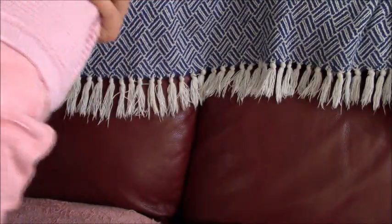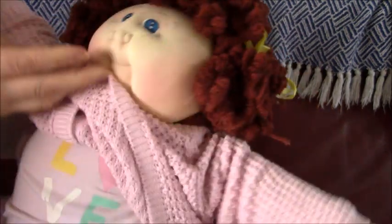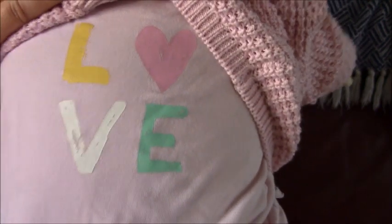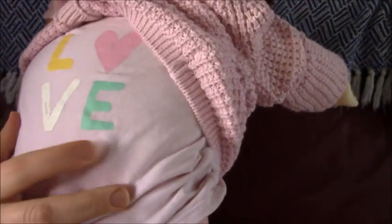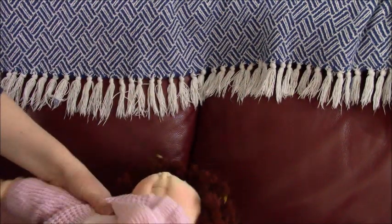She's wearing pink trousers and white shoes — my baby shoes. She's wearing a pink shirt underneath, and it's got the word love on it with a big heart. It might be a yellow L and a mint green E. And then there's her belly button, which has blushing on it.